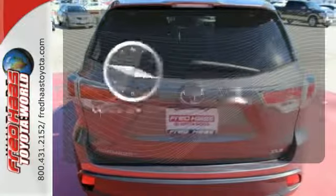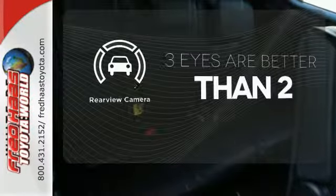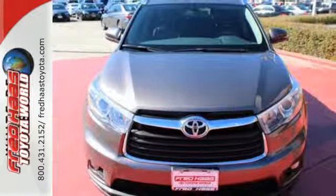Feel confident getting from point A to point B with the navigation system. The backup camera gives you a clear picture of what's behind you. The safety and practicality of this Highlander make it a smart choice. Come give it a test drive today.